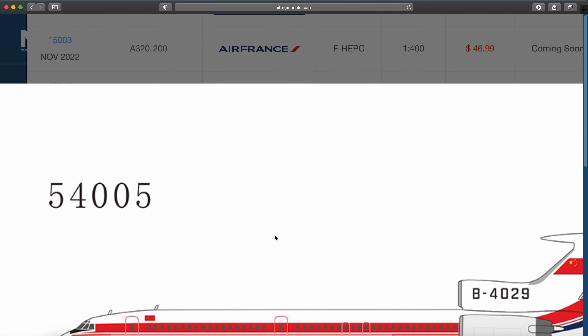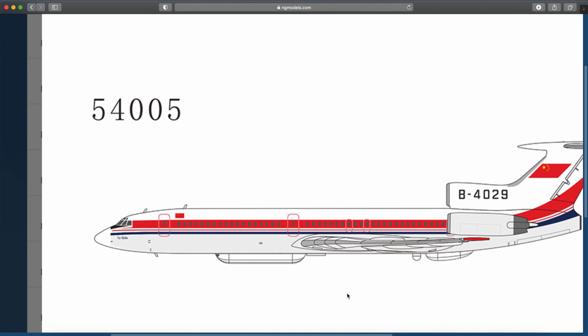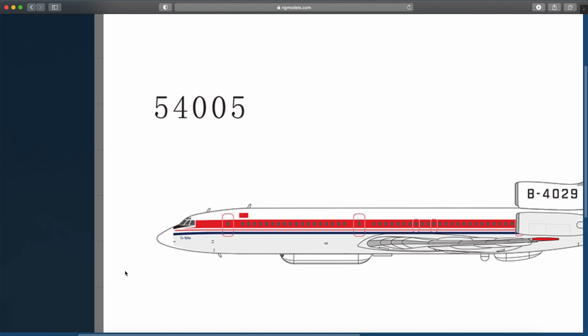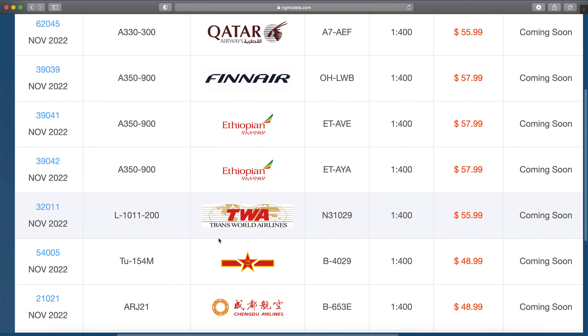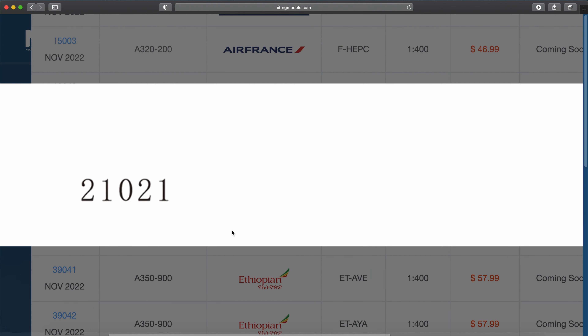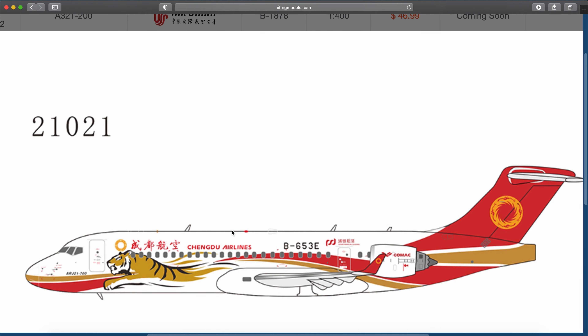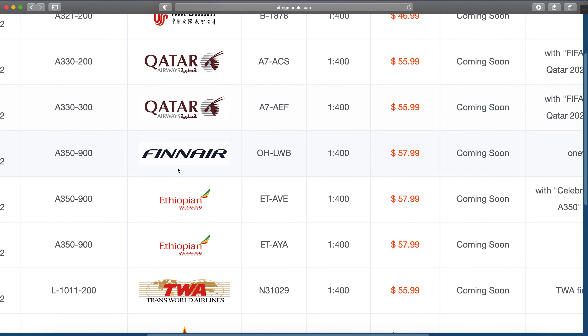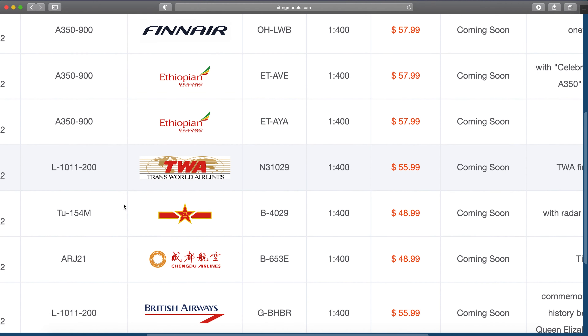Next up we've got a Chinese Tu-154M, Bravo 4029 — this appears to be a special one for the Chinese Air Force. There are some special pods on it, yes, this is for the PLAAF, the People's Liberation Air Force. Interesting. ARJ21 — Bravo 653 Echo — that is a Tiger special delivery, not the purple one. I'm surprised they didn't make the purple one yet.